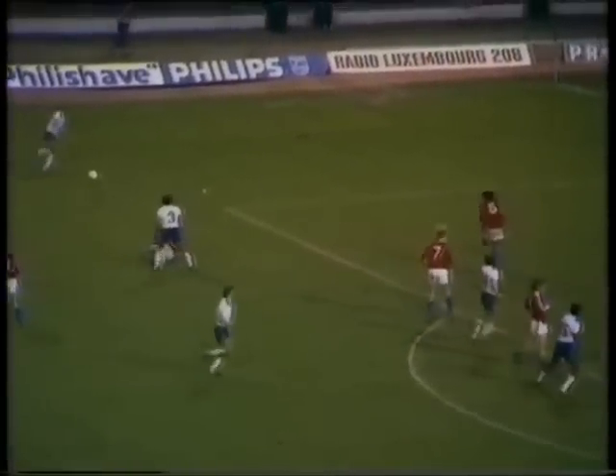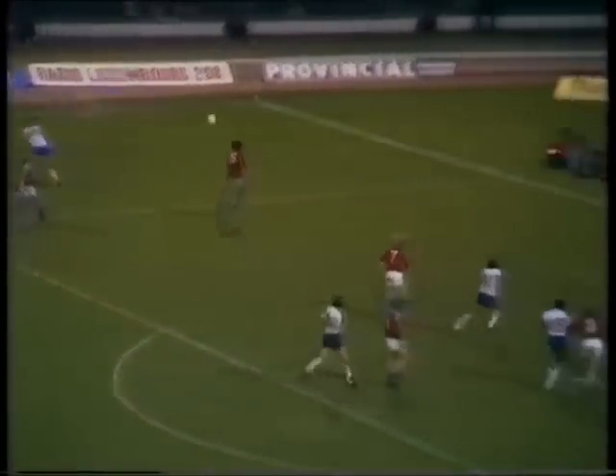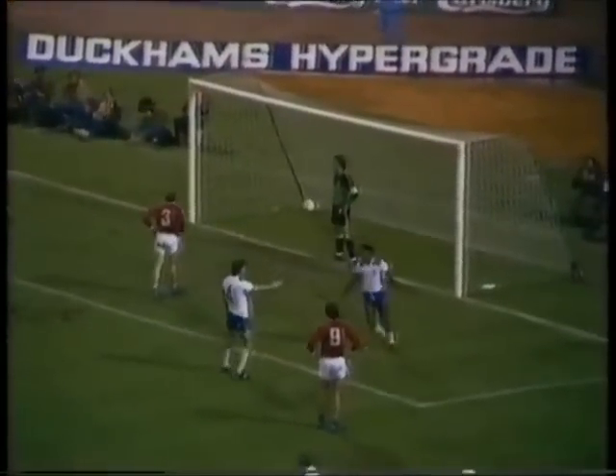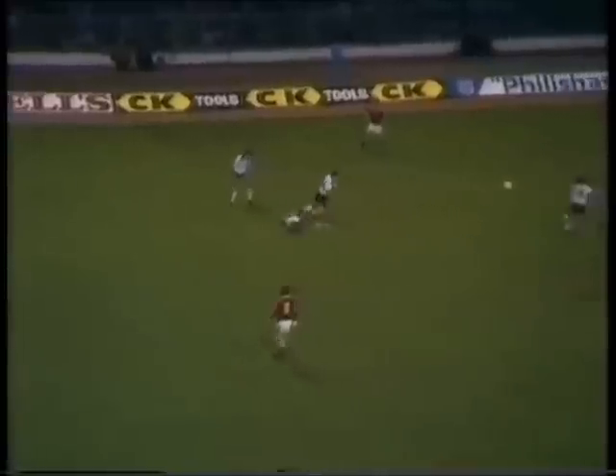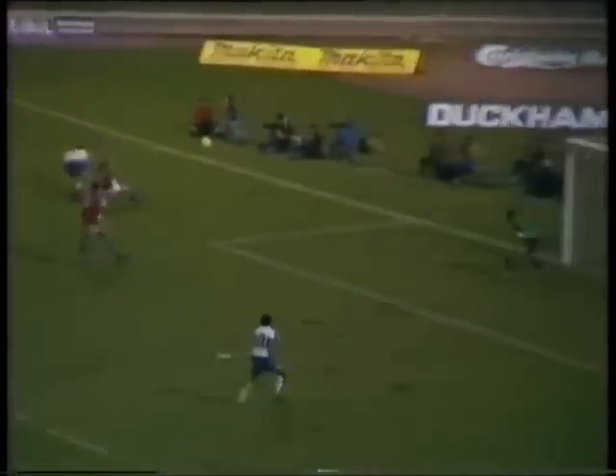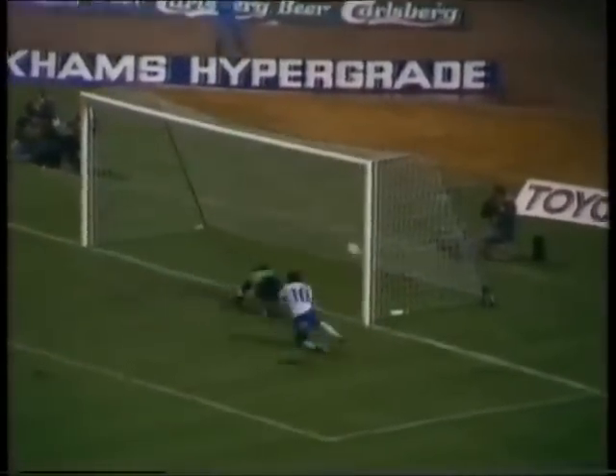Sansom. Finally played in by Butcher. It's a goal that Mark Chamberlain takes the credit for — they all jump together. Robson. Woodcock sensing possibilities again. Blissett's in the middle — it's the hat-trick.